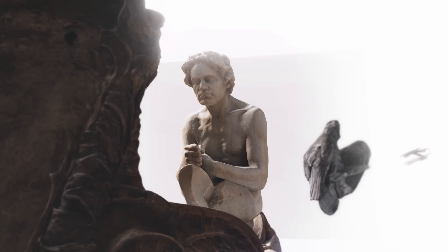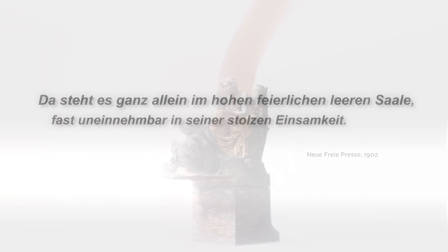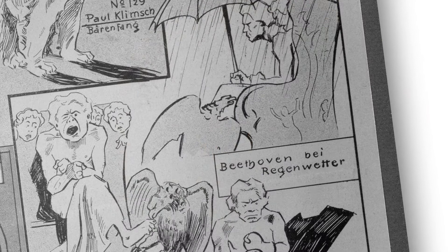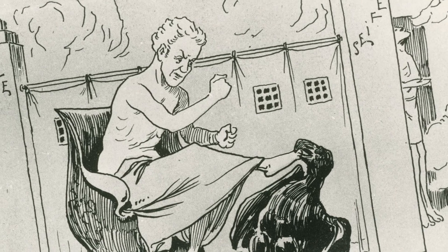Da steht es ganz allein im hohen, feierlichen, leeren Saale, fast uneinnehmbar in seiner stolzen Einsamkeit. Doch nicht alle Kritiker jubelten — die revolutionäre Darstellung Beethovens wurde von vielen als unpassend empfunden und erntete sogar Spott. Dennoch, oder gerade deshalb, verzeichnete die umstrittene Ausstellung allein in Wien 60.000 Besucher. It stands alone in the tall, solemn, empty hall, almost impregnable in its proud solitude. Yet not all critics cheered — many found the revolutionary portrayal of Beethoven inappropriate, even mocking it. Nevertheless, the controversial exhibition attracted 60,000 visitors in Vienna alone.